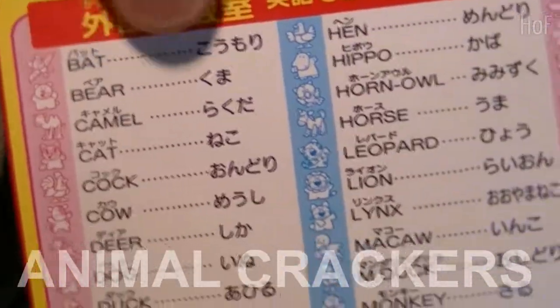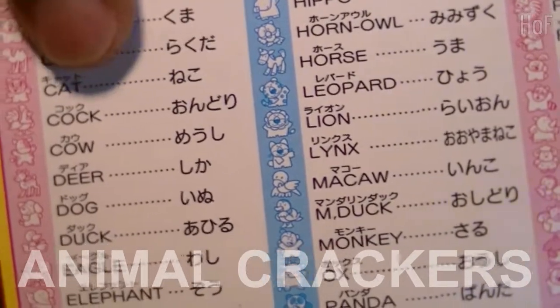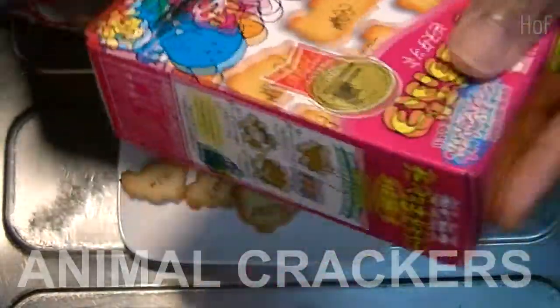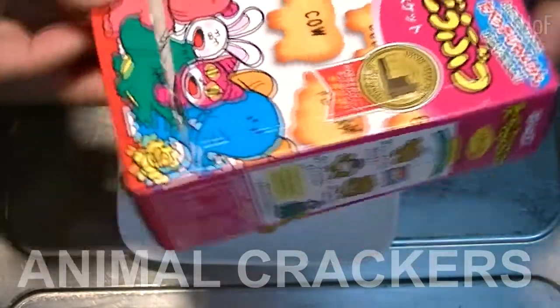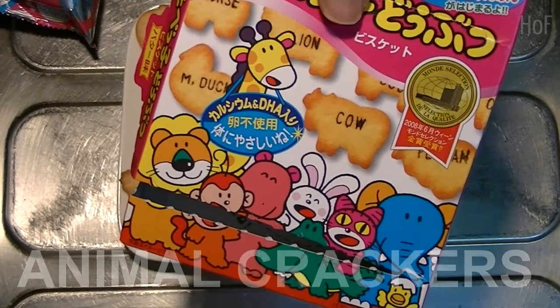Along with the English and Japanese and the pronunciation. For example: bat — komori, bear — kuma, camel — rakuda, cat — neko. It's a very interesting little product for the kids to have, for parents to help the kids learn the names of animals in English. Quite nice.